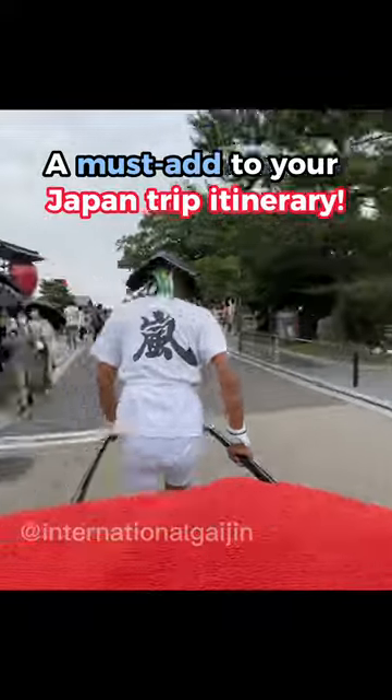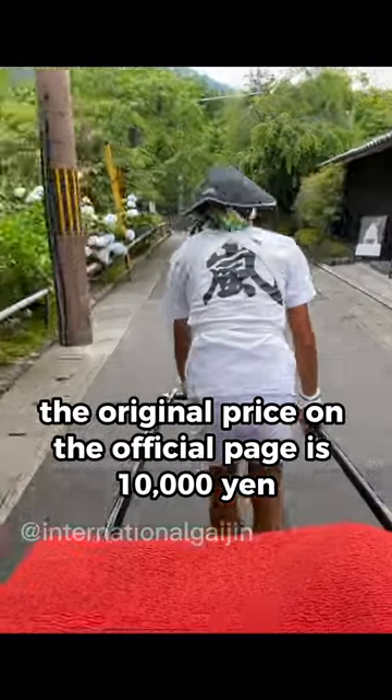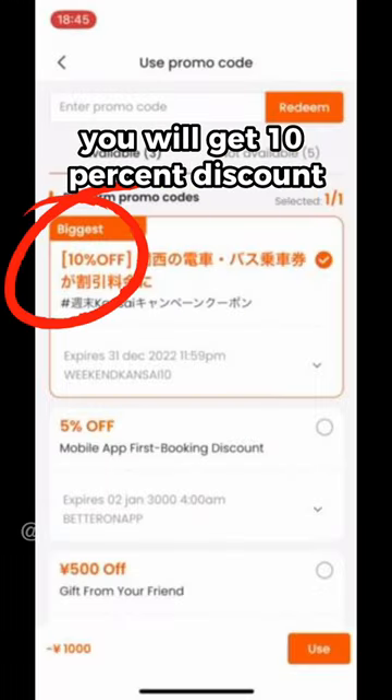A must-add to your Japan trip itinerary: Kyoto rickshaw ride. The original price on the official page is 10,000 yen, but if you book through Klook, you will get a 10% discount.